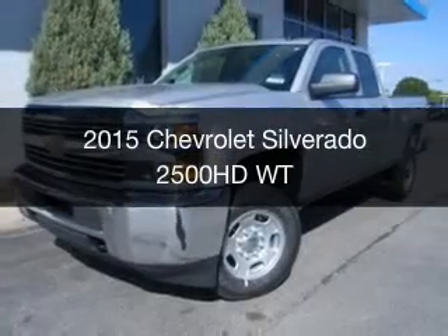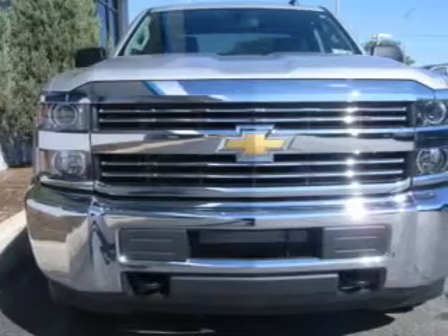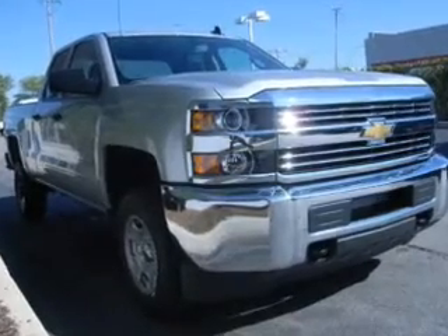This is a new 2015 Chevrolet Silverado 2500 HD. It's powered by 4-wheel drive, a 6-liter, 8-cylinder engine, and a 6-speed automatic transmission.